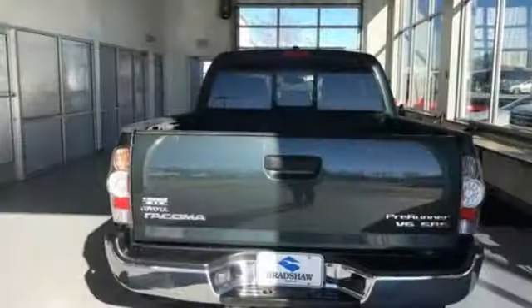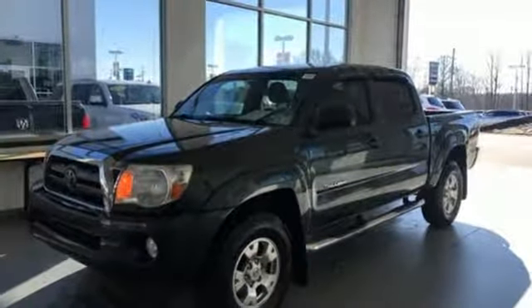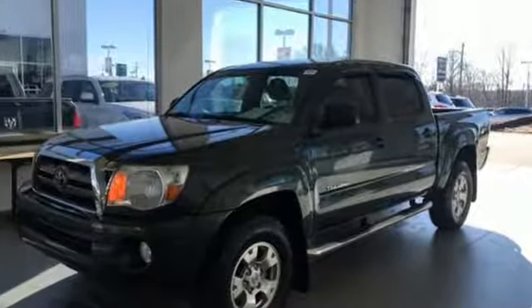New Car Test Drive exclaims: the Toyota Tacoma is arguably the best truck in a field of outstanding midsize pickups. It's certainly the most popular. The Tacoma dominates the market for midsize pickups.